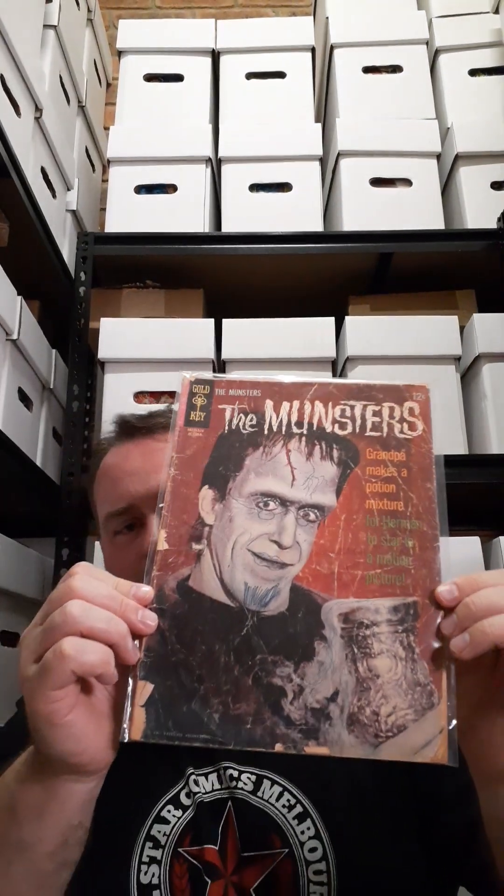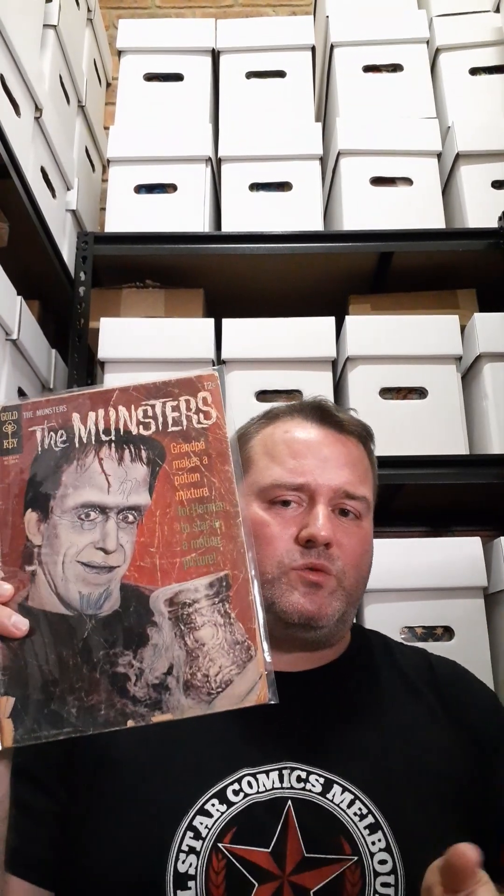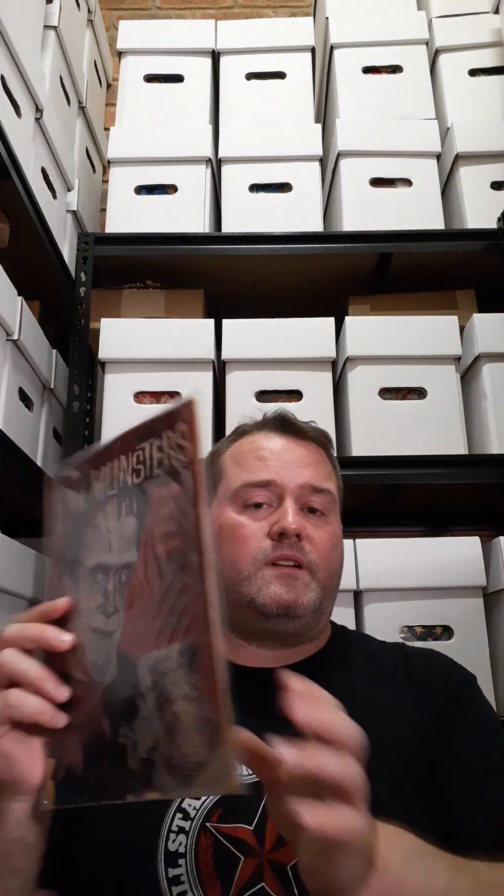If I had picked up a high-quality copy of this book it would have set me back a couple of hundred dollars — this did not. For the condition it's in, it was priced accordingly. It's still readable, even though you have to be a little bit gentle with it. I enjoyed it. I'll show you the back cover as well — as you can see, Lily, Herman, and Grandpa. It was a fun read.